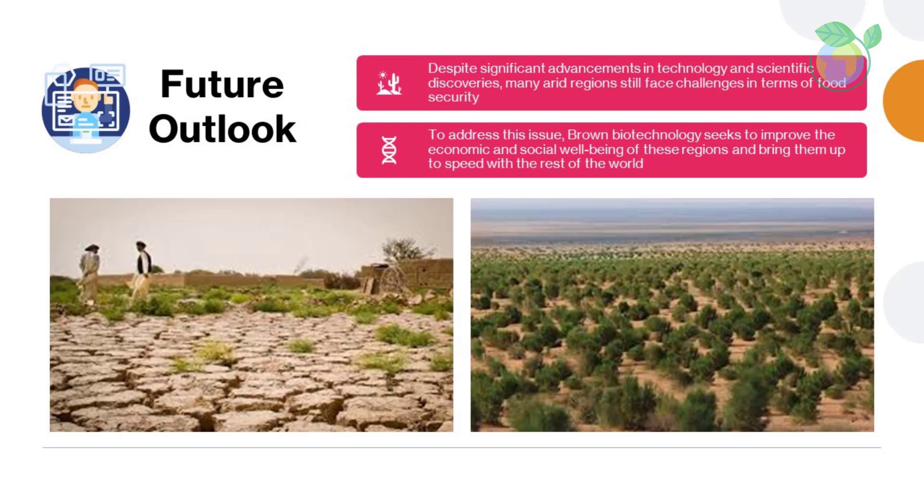Future Outlook: despite significant advancements in technology and scientific discoveries, many arid regions still face challenges in terms of food security. To address this issue, brown biotechnology seeks to improve the economic and social well-being of these regions and bring them up to speed with the rest of the world.